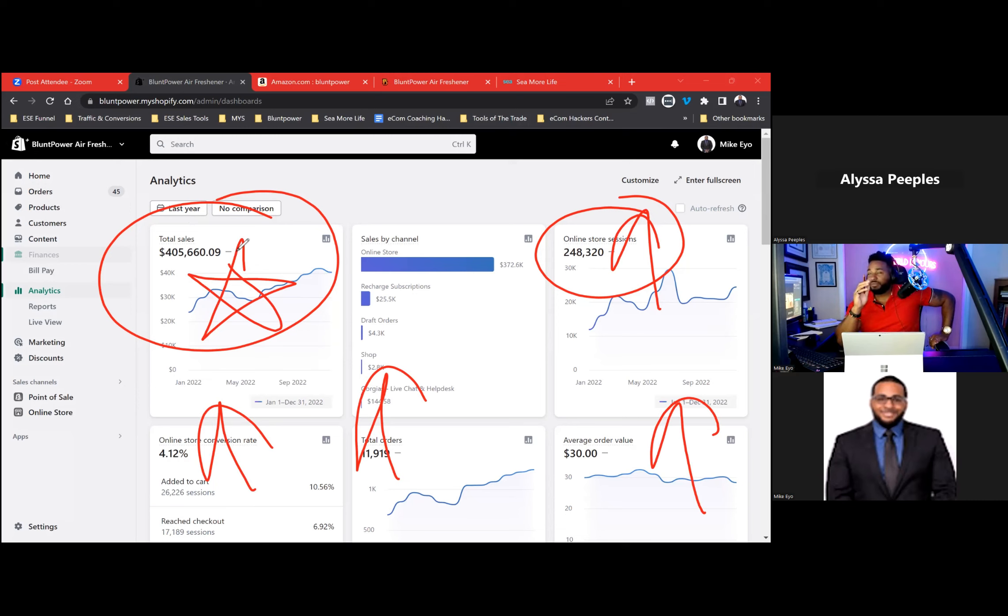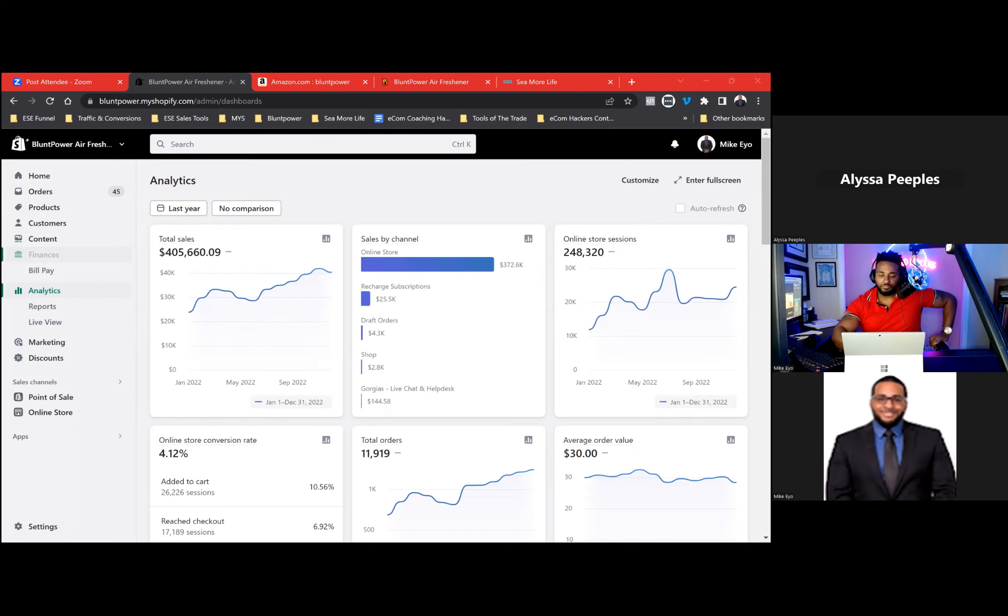If you have been on one of these live streams before, you know what I'm about to ask you to do. Make sure you like the stream so more folks in the group will see it, and make sure you drop that fire emoji in the chat, whether you're watching it live or watching a replay, so I know that you're ready for these value bombs that we're about to drop.